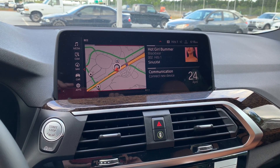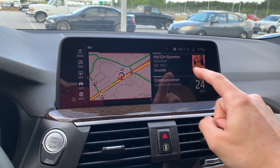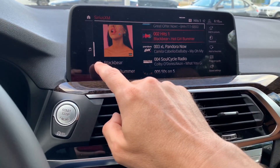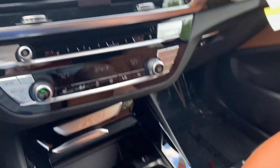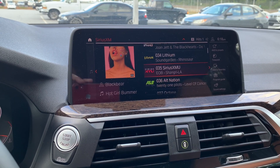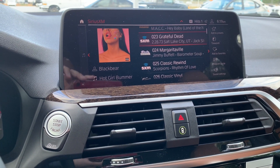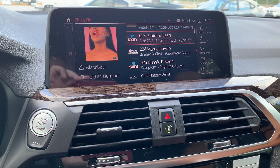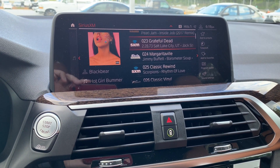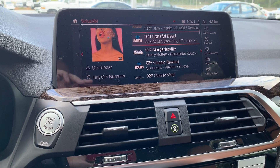To listen to music, there are three widgets on the screen — press a widget to expand it and adjust sound settings. It's easiest to use the iDrive controller to spin through sources. One source is Sirius XM Satellite Radio, included with a free 12-month trial covering the all-access package with every channel. If you download the Sirius XM app, you can also stream satellite music on your phone away from the vehicle.